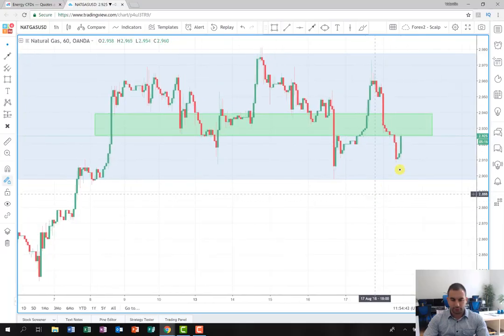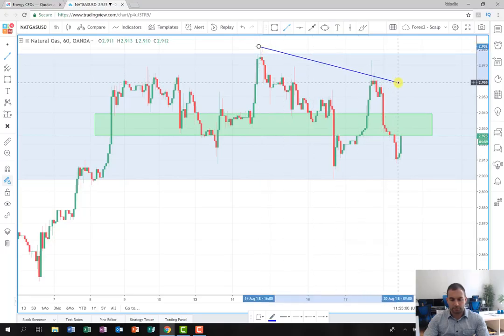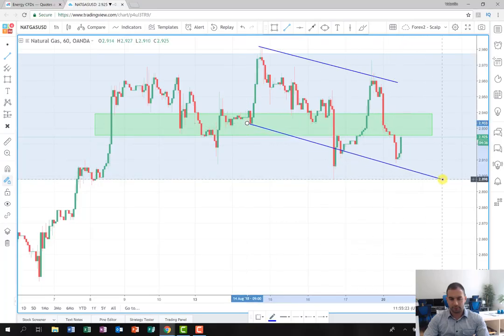The idea here is that if the price fails to break this area, and especially this level, in my opinion it needs to continue going on the short side. As you can see, the trend is downward. We can see the tops are lower — the last one is lower than the previous one — and it's also the same with the lows, which are going down as well. This gives us the idea that probably the next movement will be on the short side.